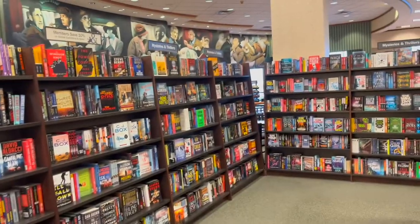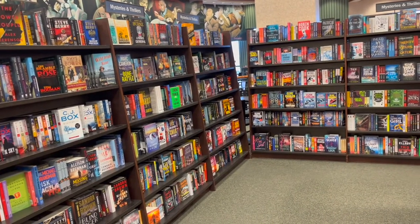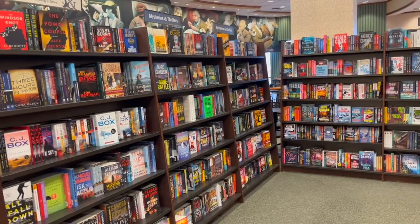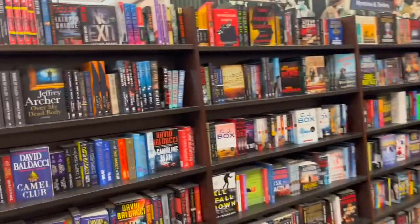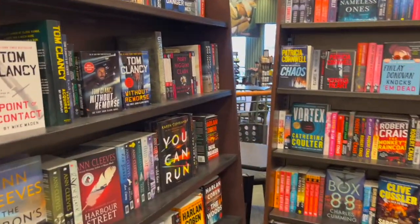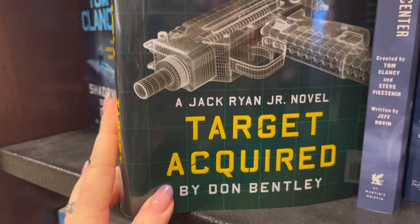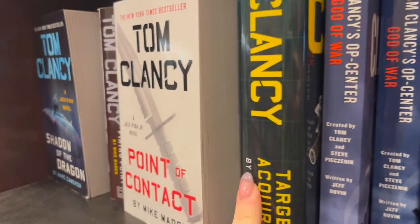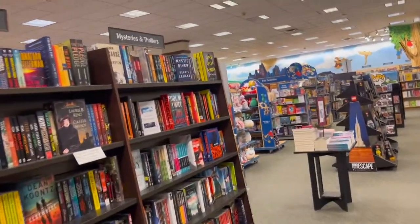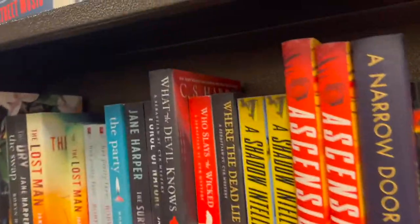Okay so we're going to do Steph's prompt first. I need to go to the fourth shelf — and I think the fourth shelf will look different from each side, so I'm going to do it from each side and pick. So one, two, three, four — and I need to count the 25th book. Let's look at the other fourth shelf too — this one has more variety because the first one was literally all the same author.